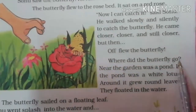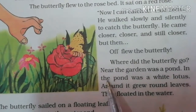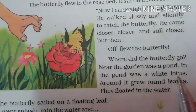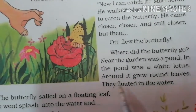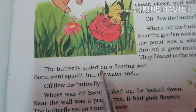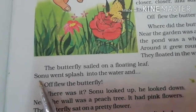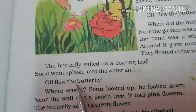Where did the butterfly go? Near the garden was a pond. In the pond was a white lotus. Around it grew round leaves. They floated in the water. The butterfly sailed on a floating leaf.